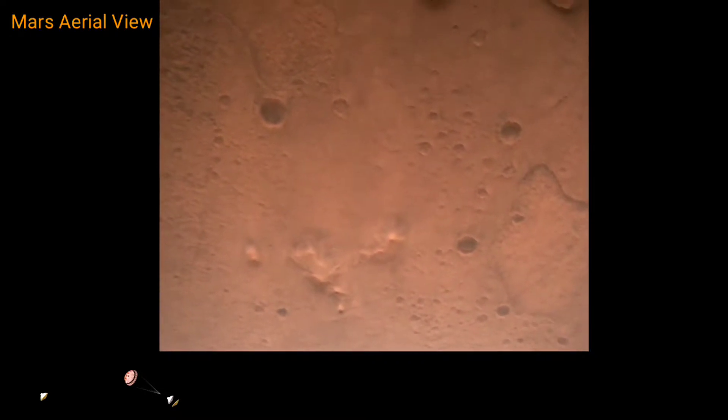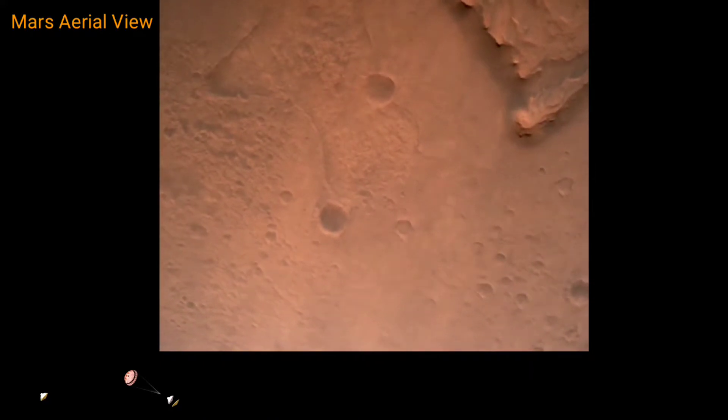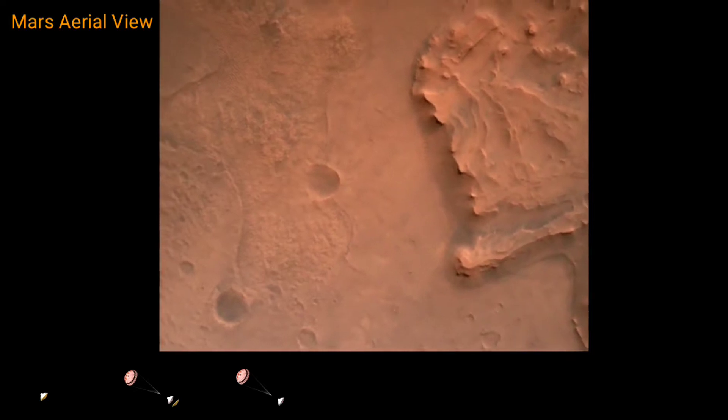Nav filter converge. Velocity solution: 3.3 meters per second. Altitude: 7.4 kilometers. Nav has radar lock on the ground. Current velocity is about 100 meters per second at 6.6 kilometers above the surface.